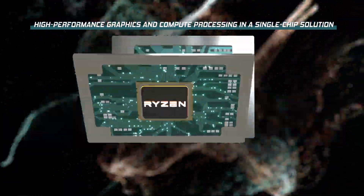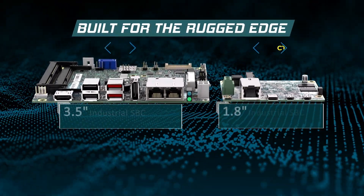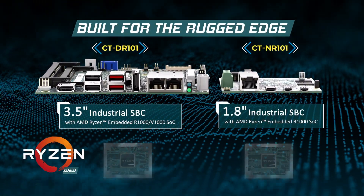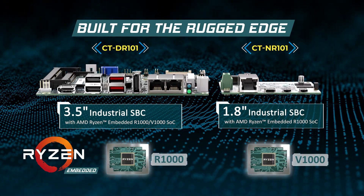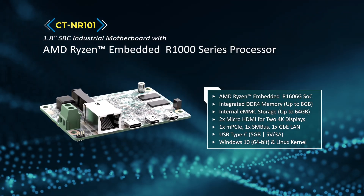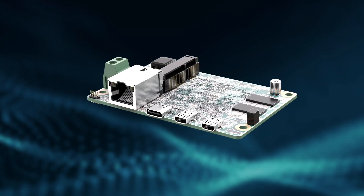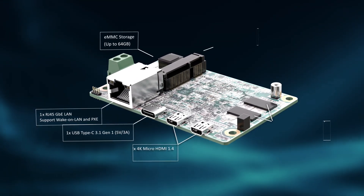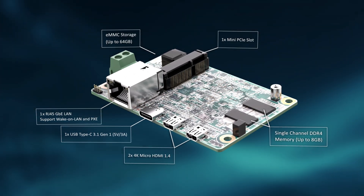Our new AMD Ryzen single board computers are built for the rugged edge and are available in two key sizes for rapid scale in your embedded and edge applications. The 1.8 inch single board computer leverages AMD's R1000 SOC that provides multi-core performance and key IO versatility in a credit card PCB size.